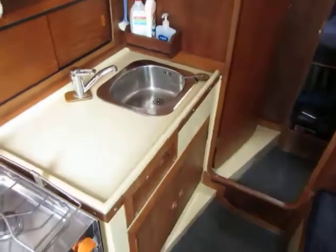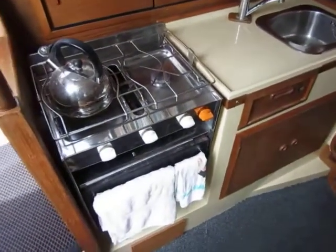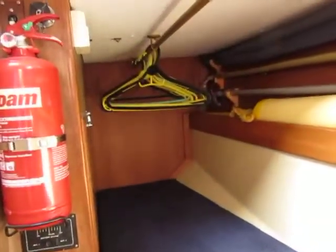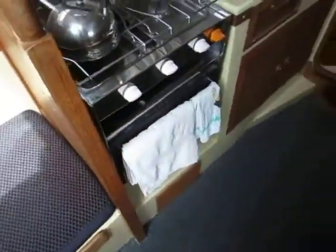There's a galley area with a separate sink, two-burner gas cooker, grill and oven. We've also got a good-sized quarter berth with some extra hanging space here.